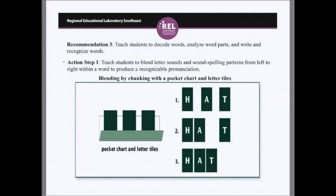Recommendation three — to teach students to decode words, analyze word parts, and write and recognize words — also has a very strong level of evidence and is aligned to ESSA's highest level of evidence. Action step one is to teach students to blend letter sounds and sound-spelling patterns from left to right within a word to produce a recognizable pronunciation. A pocket chart with letter tiles illustrates blending by chunking: starting with three separate phonemes, chunking the first two, then combining those blended phonemes with the final phoneme to produce the word 'hat.'